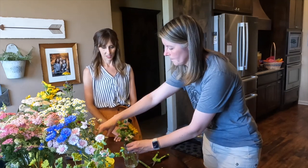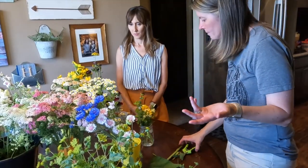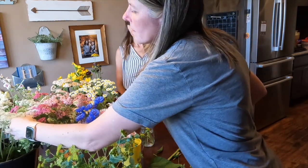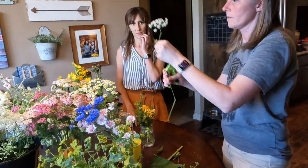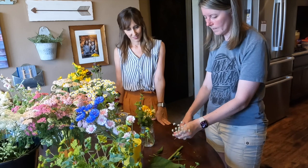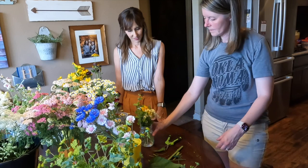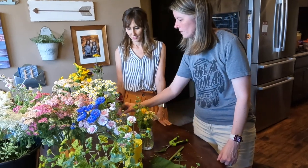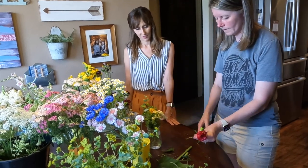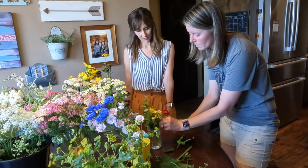I love feverfew especially for mason jars because it really gives it a nice look — it's very Southern. You can pull in some Ami — that's one of these guys. And I'm going to go with a little bit smaller pieces. Don't be afraid to clip and cut, they'll be fine. And then we can pull in some red — why not? Put that in the front.